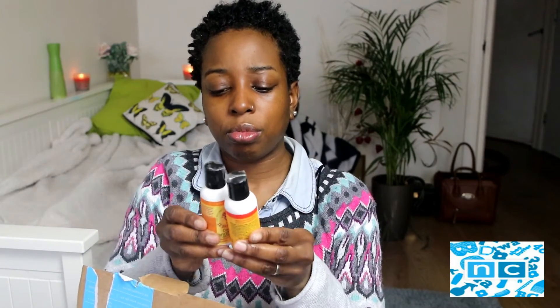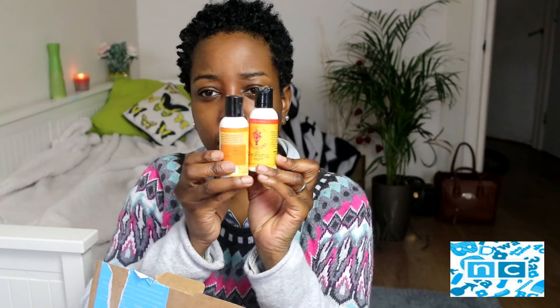I also have the Hair Cleansing Cream — this is what I'm going to use beforehand. It's a cleanser, and it says rinse eyes immediately if product comes into contact, which means it's probably quite a strong shampoo. So I have the pleasure to try out these two products that I've never tried before and I'm going to see how that works out for me.